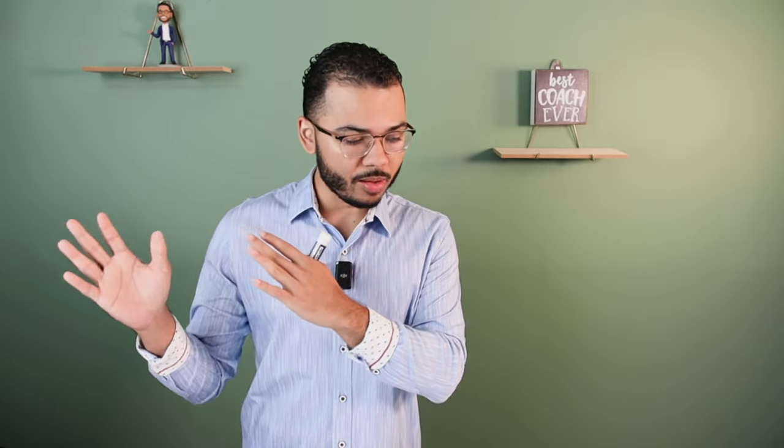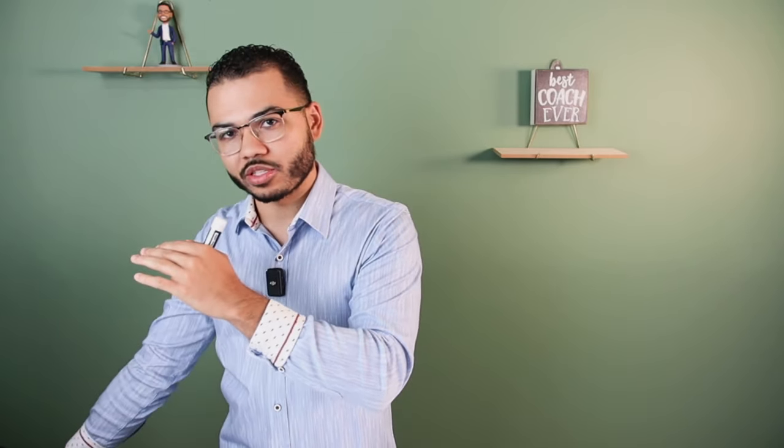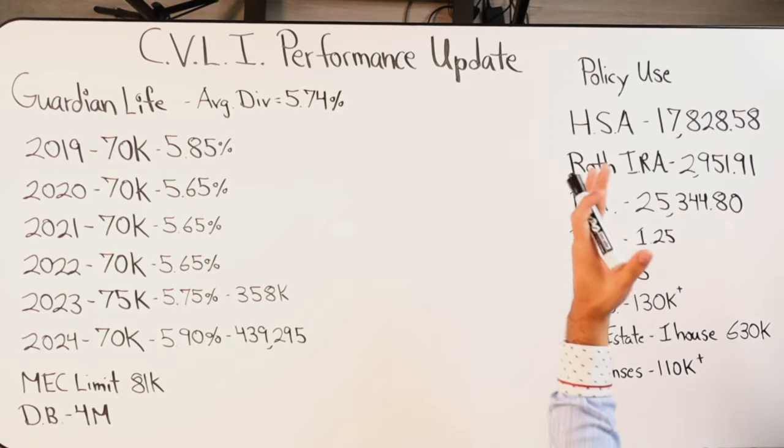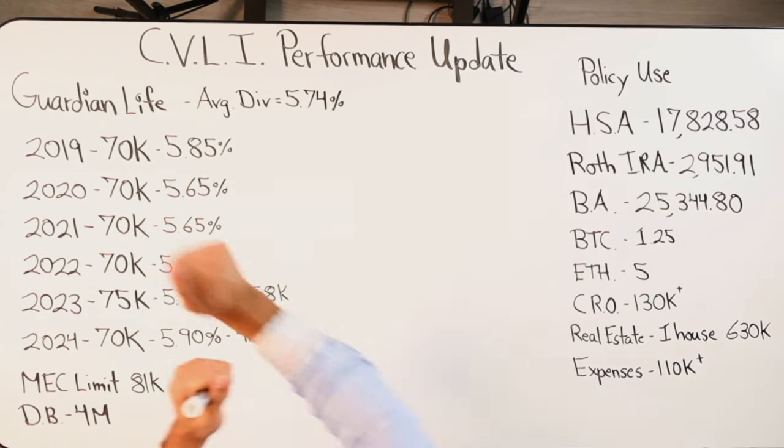I'm excited about how this thing is going to look in years six, seven, and beyond as rates go up and whole life tracks that. When rates start to go down again, it will take longer for whole life dividends to fall — you'll see savings accounts, bonds, money markets, and CDs go down much faster. So if the dividend rate goes up to say 6% or 6.25% and then slowly trails back down, it would outperform the original illustration for the duration of the policy.